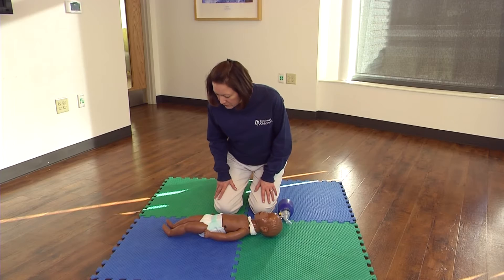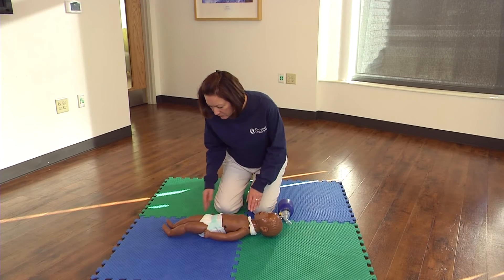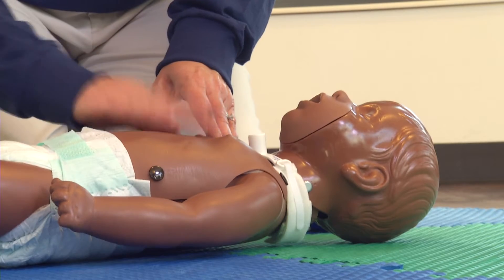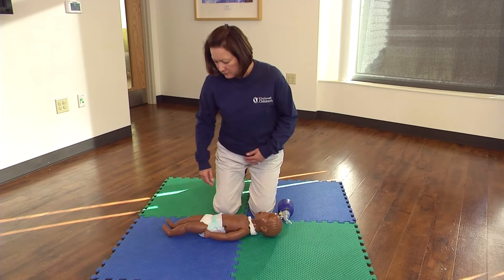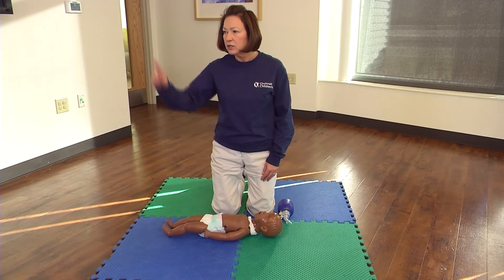Gently tap the shoulder and flick the bottom of the heel and shout: "Baby, baby, are you okay? Are you okay?" No response. Call 911 immediately.